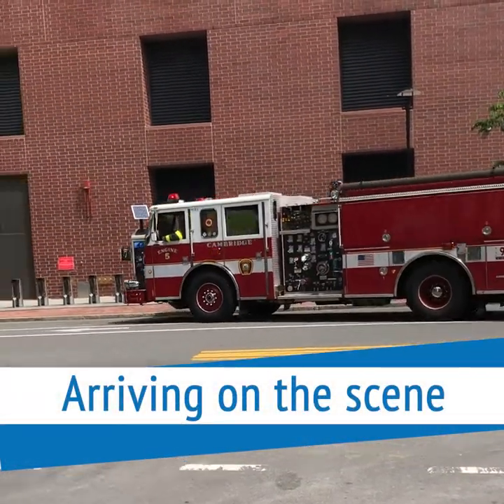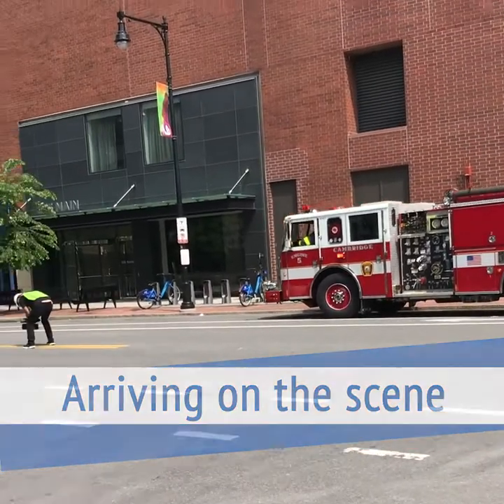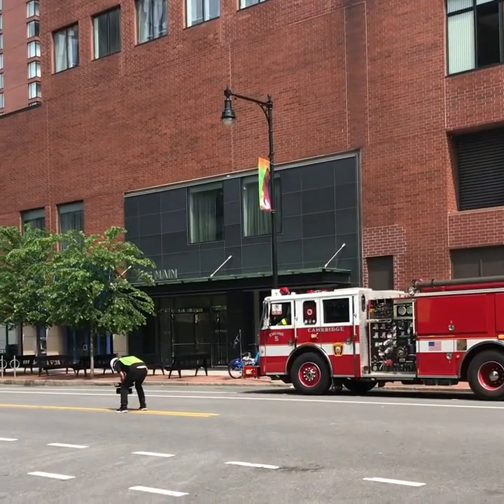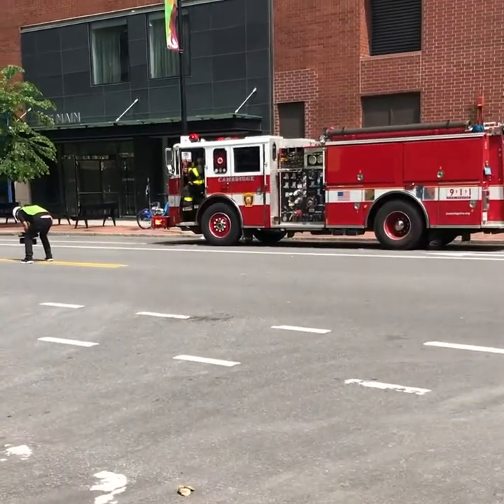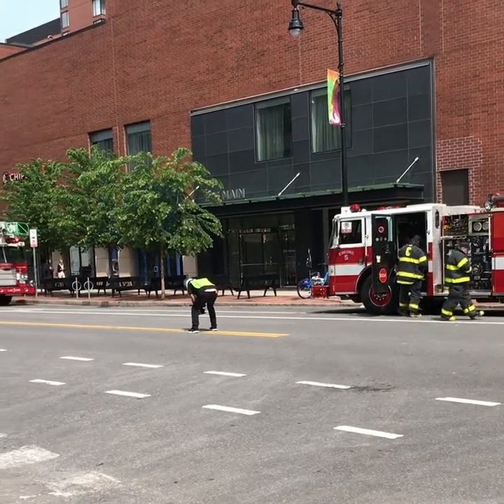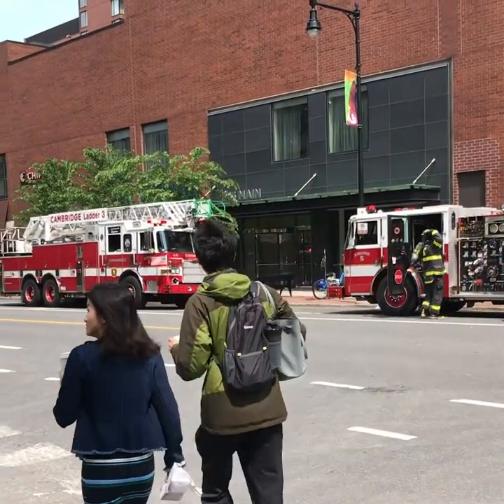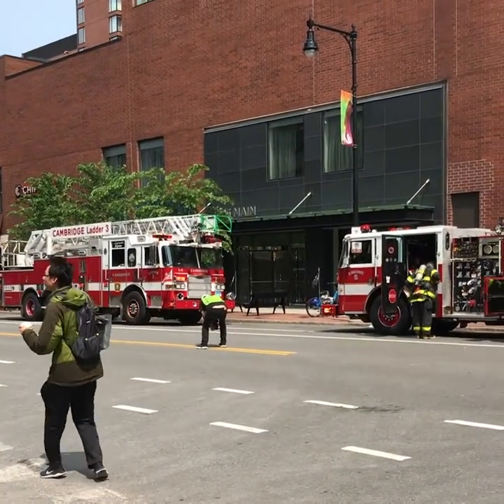What you're watching here today is a training exercise — a simulation of a high-rise building under construction on fire. That first fire engine you see arriving is the first due engine company. The other fire company pulling in right now is the first dual ladder company. These two companies' job is to go inside and do the investigation.